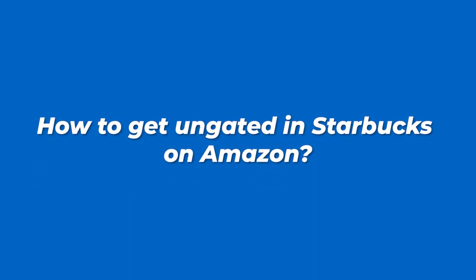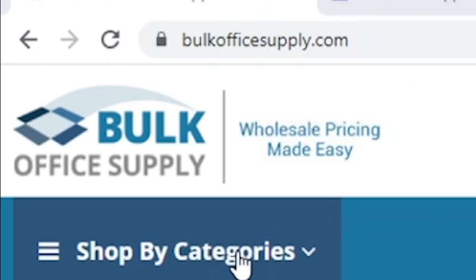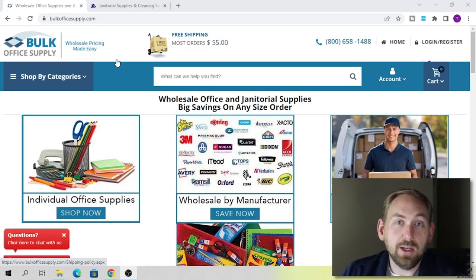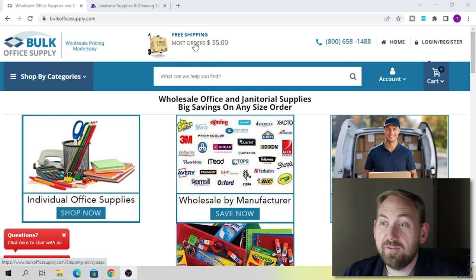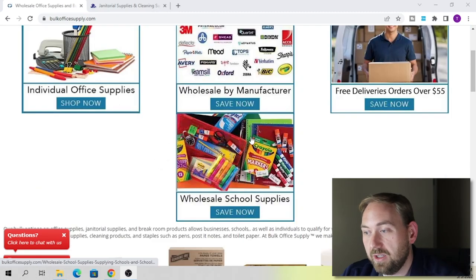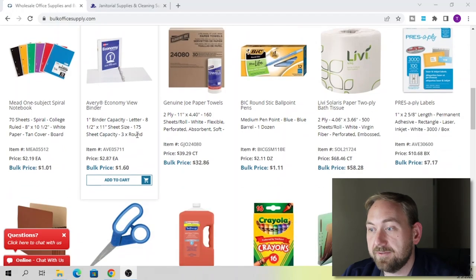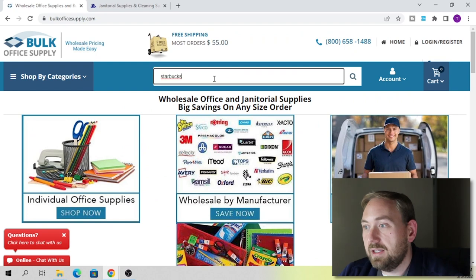Now that we've talked about where you can source these products, how do you actually get ungated in Starbucks on Amazon? The first company I'm going to show you is called Bulk Office Supply. They sell a ton of different office supply products and it's a pretty easy website to use. Most orders over $55 get free shipping. Let's go up to the search bar and type in Starbucks to see what comes up.